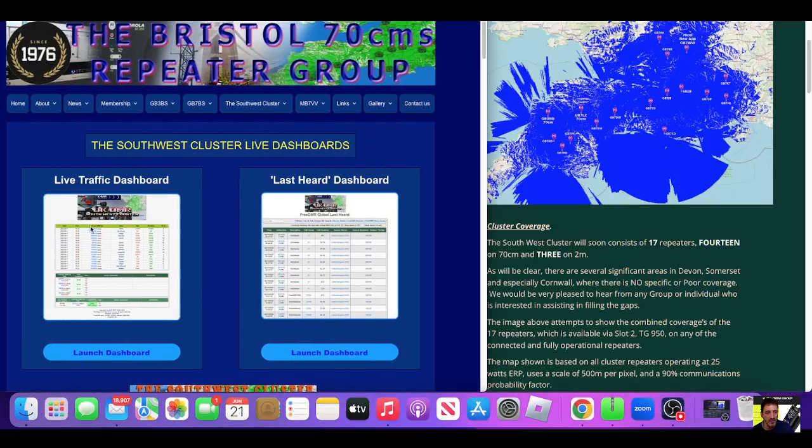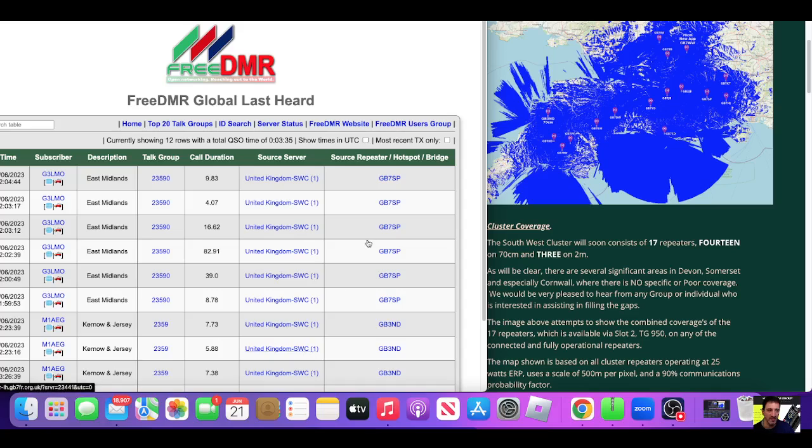There are some dashboards here — you've got the live traffic dashboard and the last heard. So if we go to the last heard dashboard, we can see that on the 21st of the 6th 2023 at 12:04, someone accessed the Southwest cluster using GB7SP.